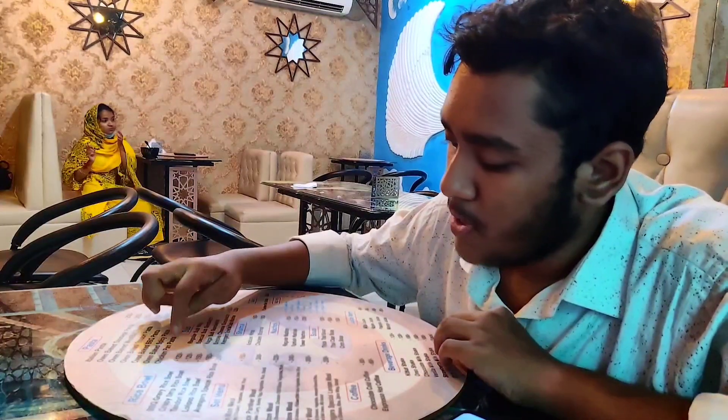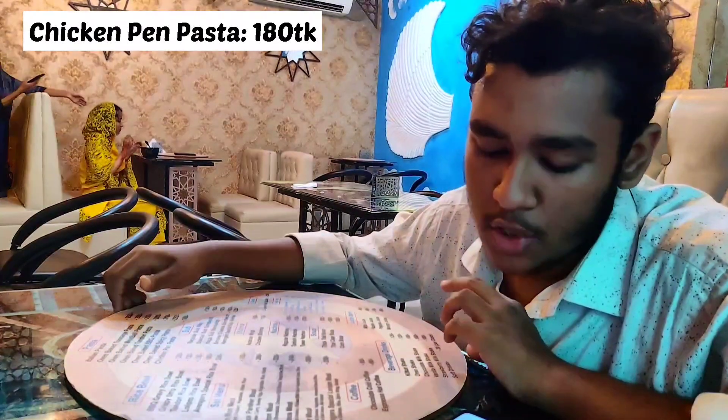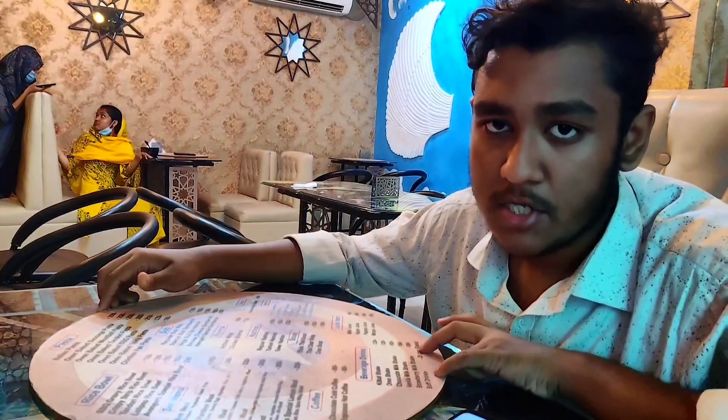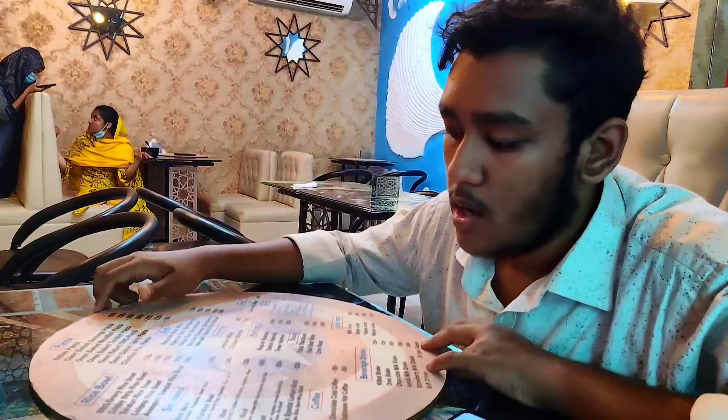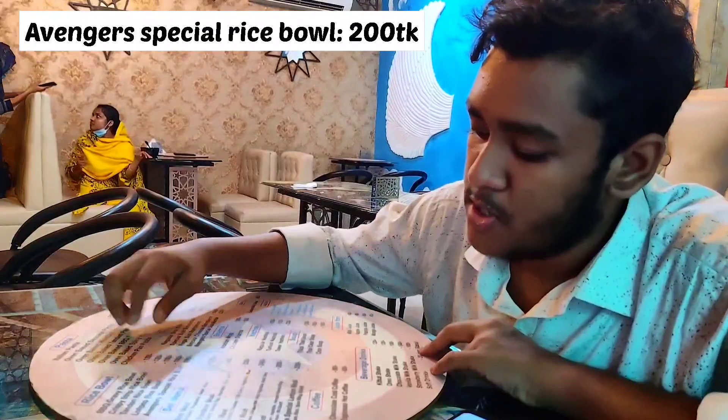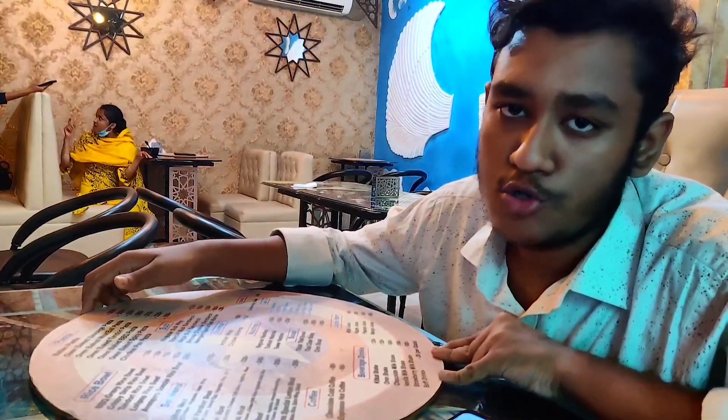I have a chicken pen pasta. The price bowl is $10. And beverage, soft drinks, $20. The rice bowl is the Avengers special rice bowl.